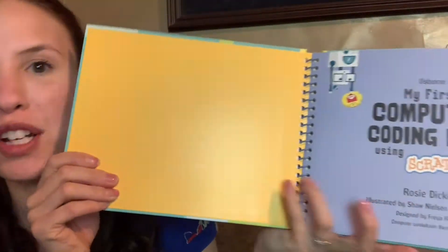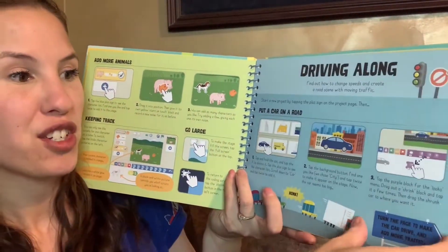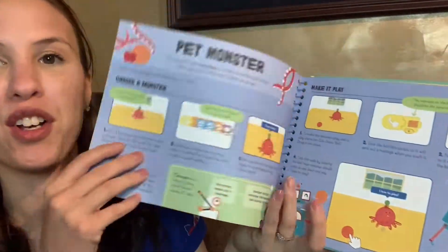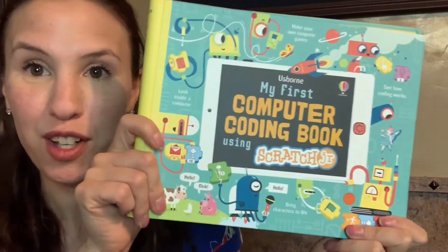Another great one is the coding book. This one is coding using Scratch Jr., which is a free application, so you want to check that one out. There's also coding with Scratch, which is the older version. Definitely grab one of these if your kids like video games and if you want to get them interested in math.